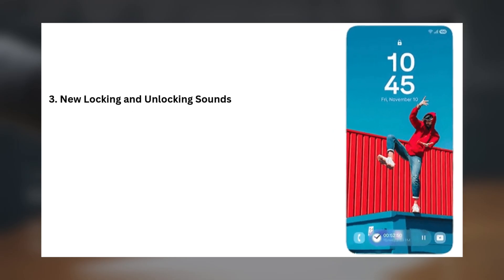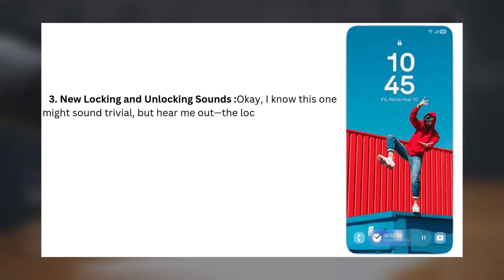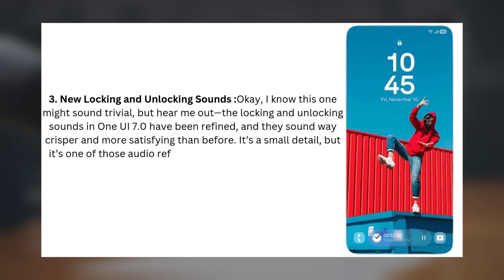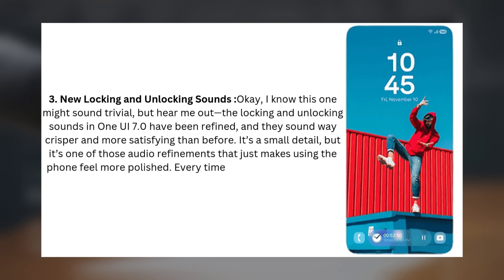3. New Locking and Unlocking Sounds. I know this one might sound trivial, but hear me out. The locking and unlocking sounds in One UI 7.0 have been refined, and they sound way crisper and more satisfying than before. It's a small detail, but it's one of those audio refinements that just makes using the phone feel more polished. Every time you lock or unlock your device, it gives you a little extra satisfaction.